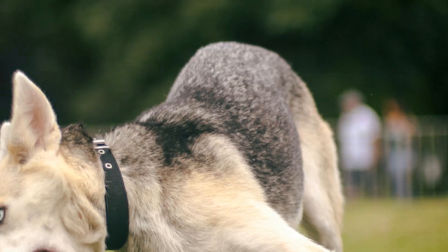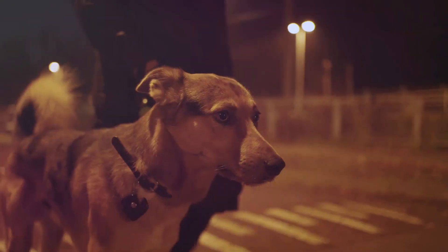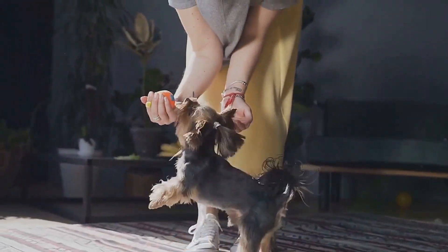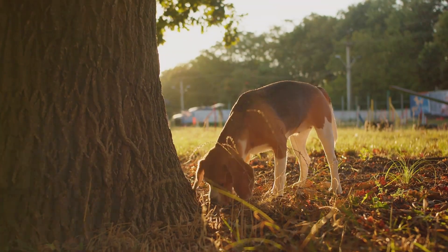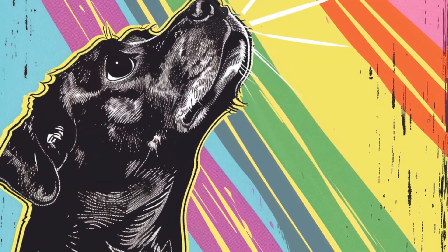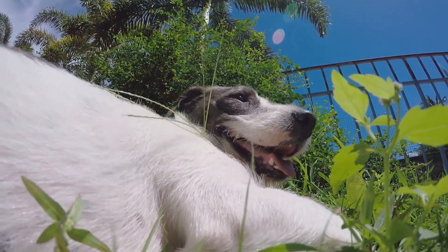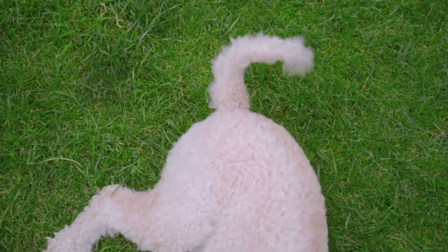In conclusion, while dogs might not see the world in the same vibrant hues that we do, their vision is perfectly adapted to their needs. They might miss out on a red rose in all its glory, but they can spot a tennis ball from across the park and navigate in low light conditions that would leave us stumbling. Remember — to your dog, you're not just a color-changing blob, you're their whole world, no matter what shade you appear to be. So keep playing, keep loving, and keep appreciating the unique and wonderful way your dog experiences the world.